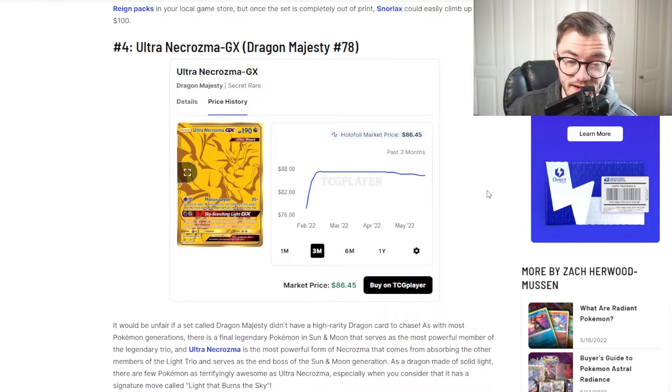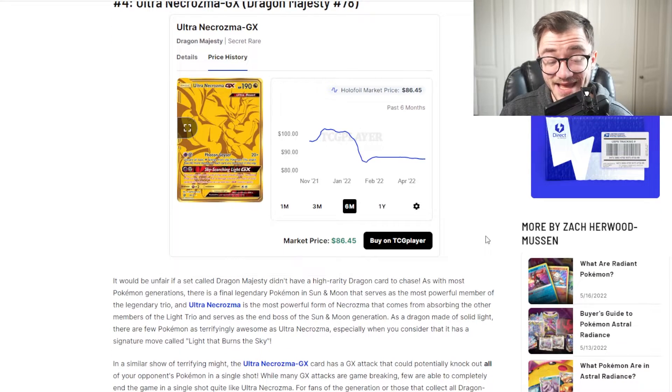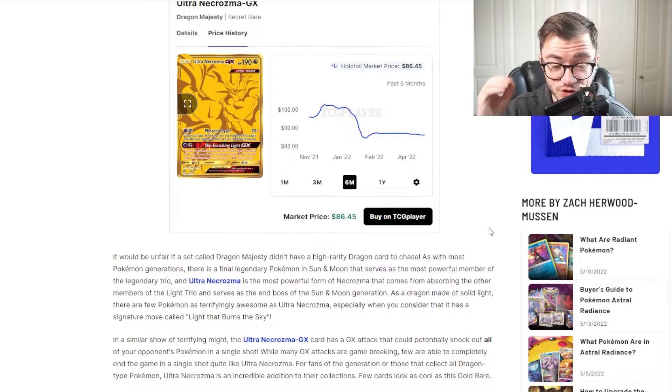Next up we have the Ultra Necrozma GX from Dragon Majesty. Now Dragon Majesty is a very expensive, quite old set — hard to pull and hard to get hold of. It was over $100, dipped, and it's at around $80 to $86 right now. I like the look of these gold cards — Dragon Majesty is tough and expensive. A lot of people do like Dragon Majesty with all its dragons, so overall it is a really good card. I would probably pick this up just because Dragon Majesty is really hard to get hold of, and this is going to be a hard card to pull within the set. Around $80 or so right now is not too bad.